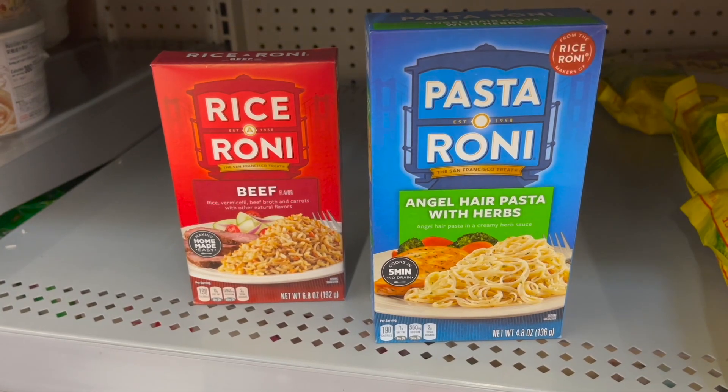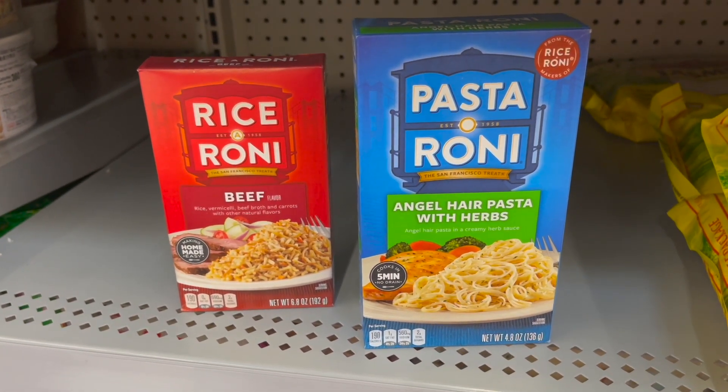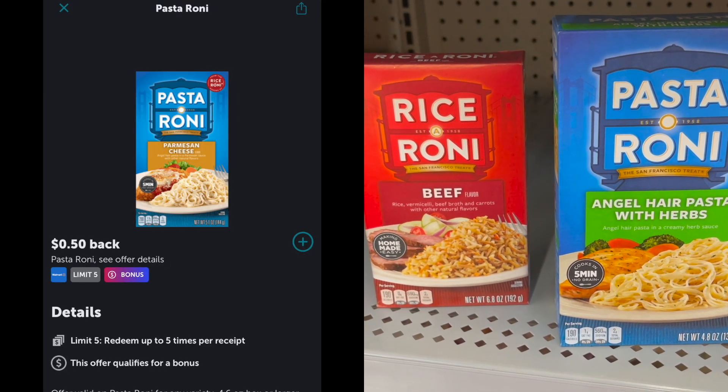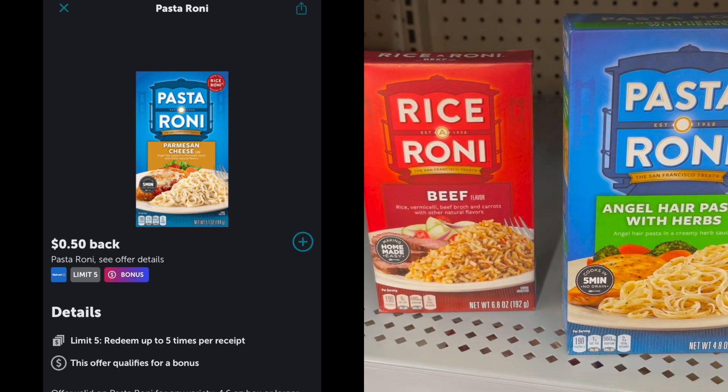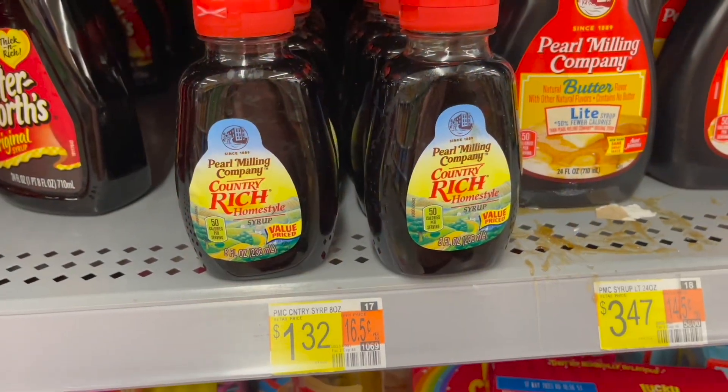The next deal is on the Rice-A-Roni and Pasta-Roni, priced at $1.22 each. You can pick up either one or both — we have $0.50 rebates over on Ibotta for each one, making your final cost for each just $0.72.